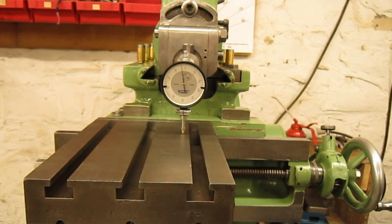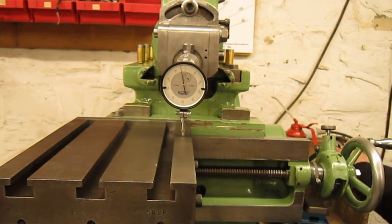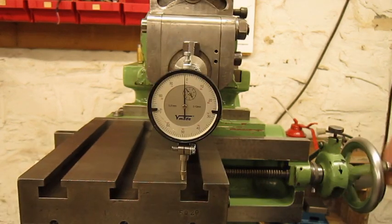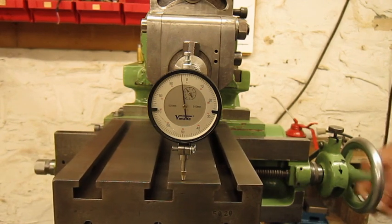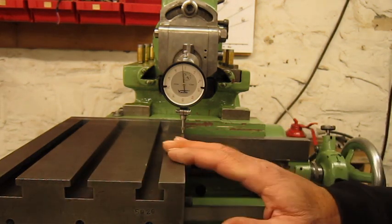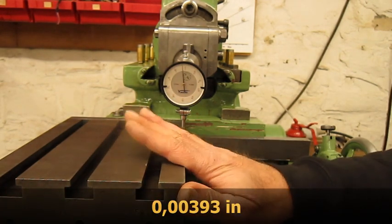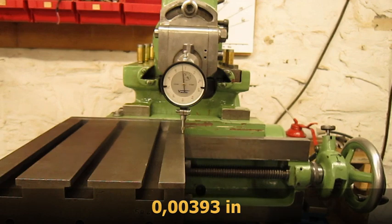Here's more difference — 40 microns left and right movement. So the biggest difference that I have measured on this surface is almost one tenth of a millimeter. I think for an old machine as this one, that will do.